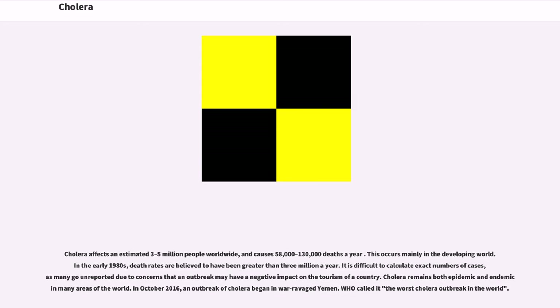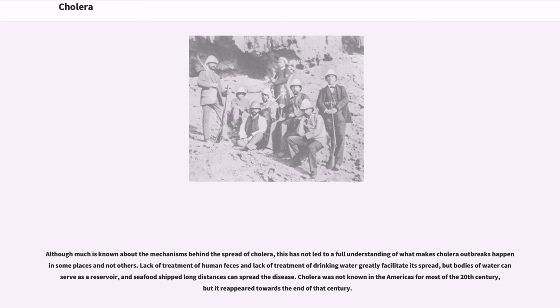In October 2016, an outbreak of cholera began in war-ravaged Yemen. WHO called it the worst cholera outbreak in the world. Although much is known about the mechanisms behind the spread of cholera, this has not led to a full understanding of what makes cholera outbreaks happen in some places and not others. Lack of treatment of human feces and lack of treatment of drinking water greatly facilitate its spread, but bodies of water can serve as a reservoir, and seafood shipped long distances can spread the disease. Cholera was not known in the Americas for most of the 20th century, but it reappeared towards the end of that century.